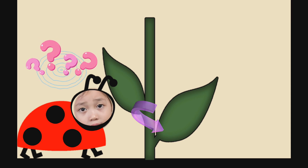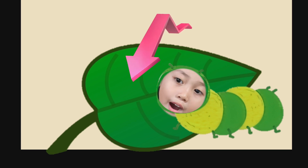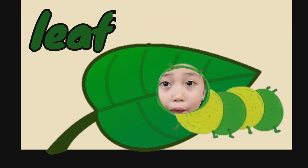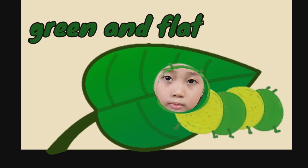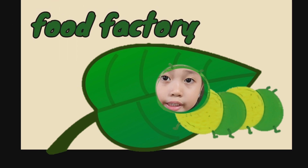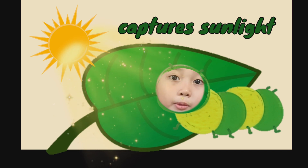I wonder what it is called. It is time to call Miss Caterpillar to discuss this. Miss Caterpillar, hurry up! I grow fast because I have a lot of legs, Miss Ladybug! Anyway, I am here to talk about this part of the plant. This is the leaf. When there is a lot, we call them leaves. They are usually green and flat. The leaves are the food factory of the plant. They capture sunlight, which the plant uses to make food.